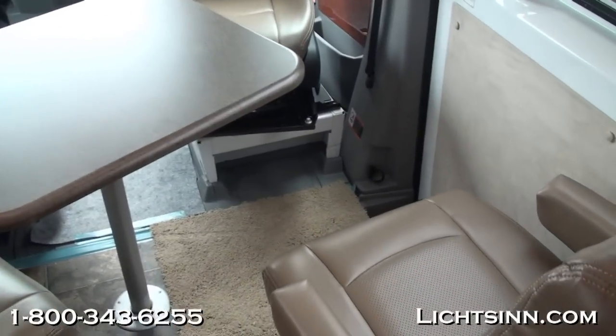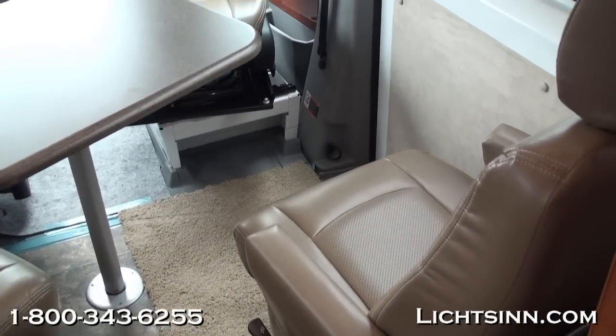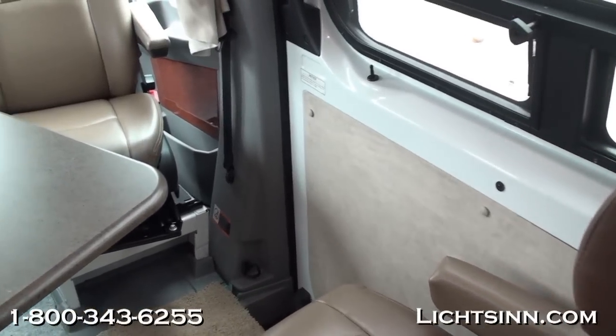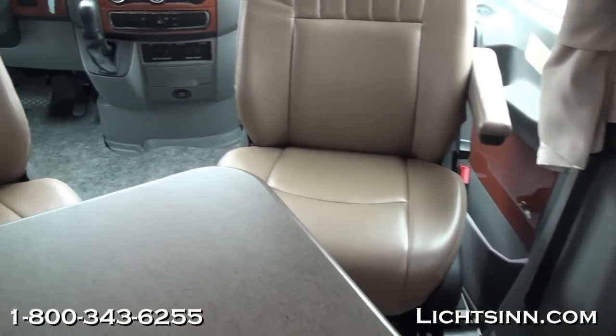The coach is powered up with a Cummins Onan 2.5-kilowatt micro-quiet generator. This is an LP generator that runs off the propane tank, which is a 16-gallon propane tank included with the coach.